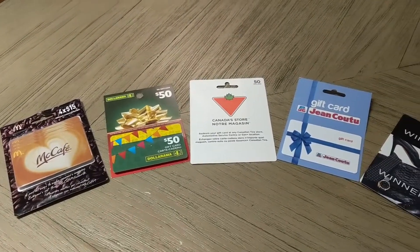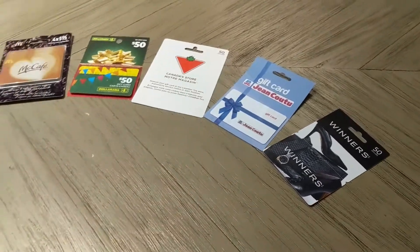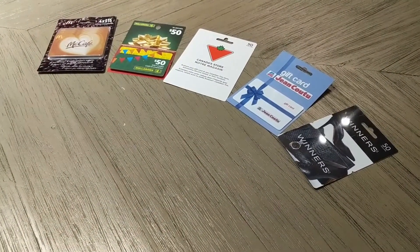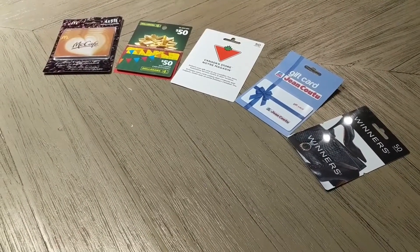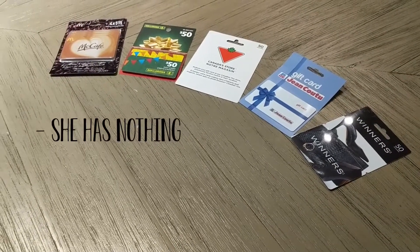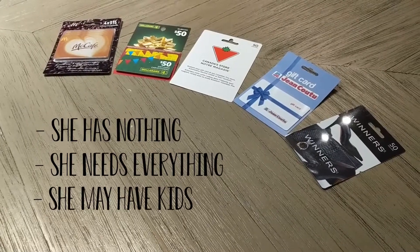Here are the cards that I've chosen for my gift card bundle. You might be wondering why I chose these specific ones. When it comes to the gift cards, here are the three scenarios I tried to keep in mind: the woman probably has nothing, she probably needs everything, and she may have kids.